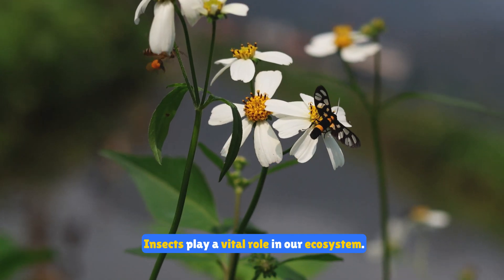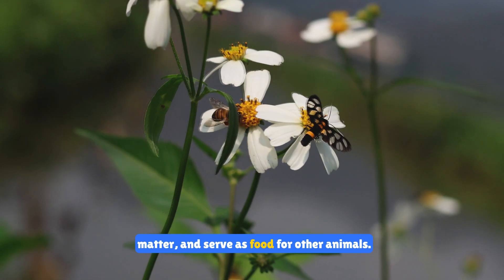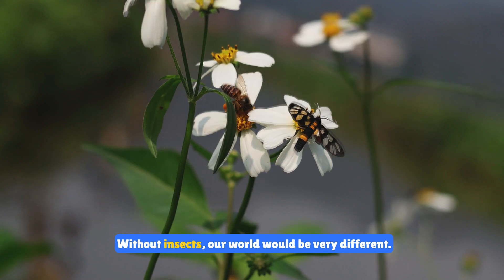Insects play a vital role in our ecosystem. They help pollinate plants, decompose organic matter, and serve as food for other animals. Without insects, our world would be very different.